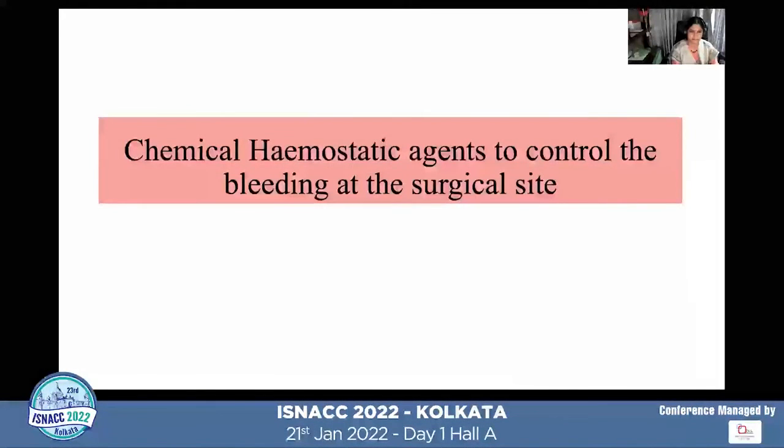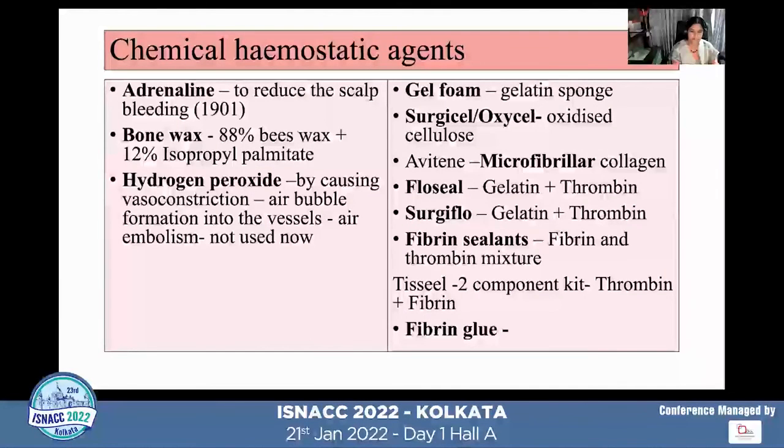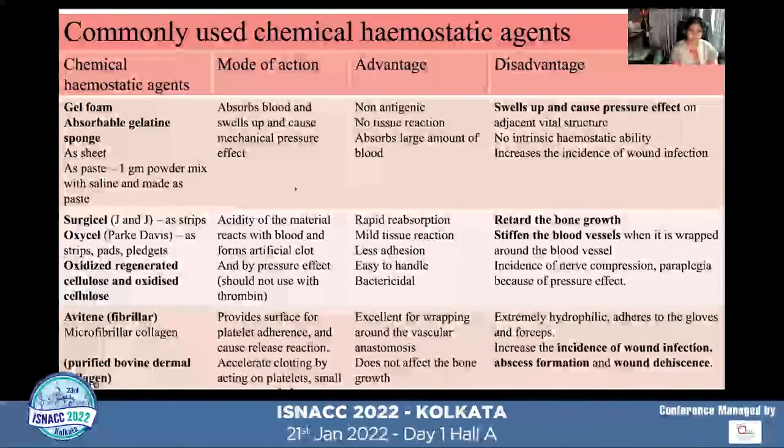Regarding chemical hemostatic agents: adrenaline and bone wax are used to control scalp and bone bleeding. Hydrogen peroxide is no longer used despite its vasoconstrictive action due to air bubble formation. Other agents include Gelfoam (absorbs blood and works by mechanical pressure), Surgicel and Oxycel (oxidized regenerated cellulose that forms an artificial clot through acidity — thrombin products cannot be used with these), and microfibrillar collagen/Avitene, fibrin sealant, Surgiflo, and Floseal are also used in neurosurgical practice.